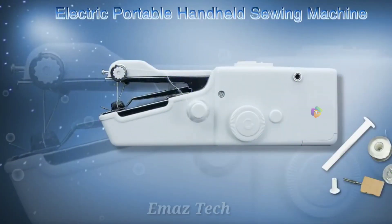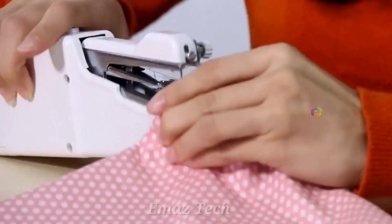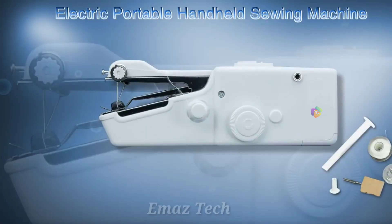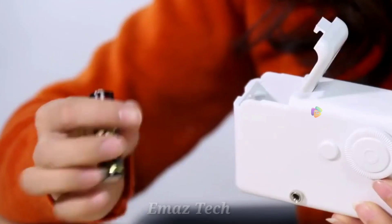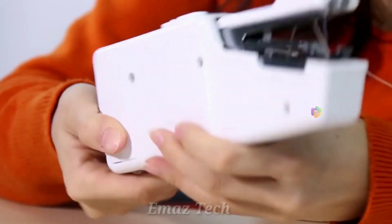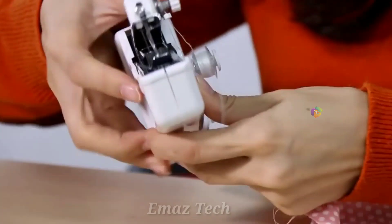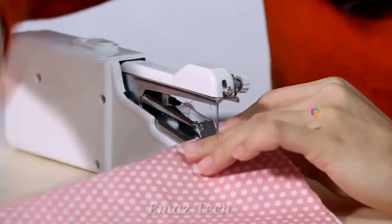Portable Weighing Machine. This product is a small, portable weighing machine. Normally we use a standard machine, but this is a good portable one. It is easy to use and battery-operated, so you don't need a power outlet. You can easily carry it and use it conveniently wherever you need it.